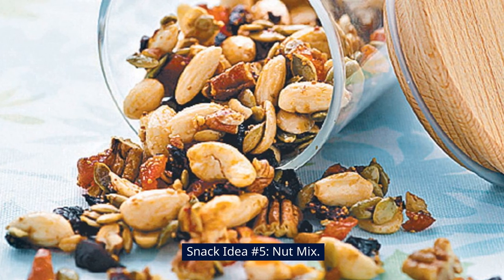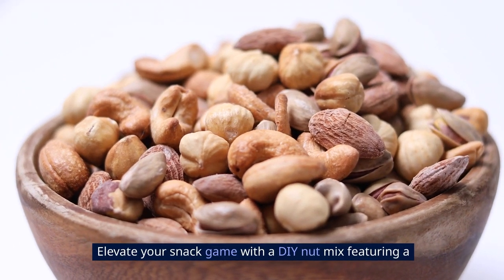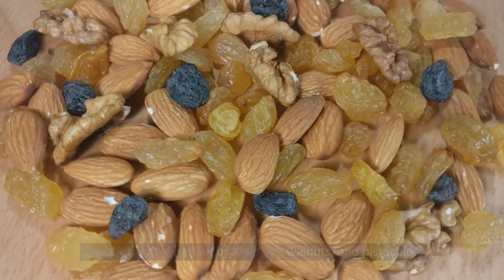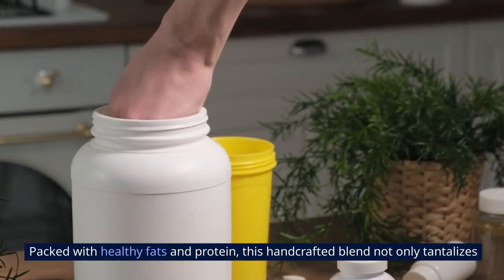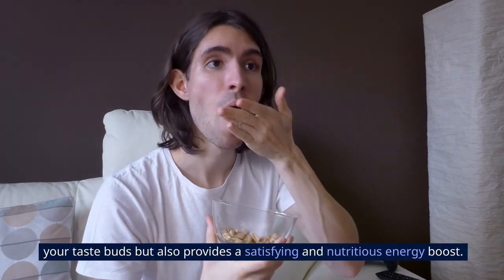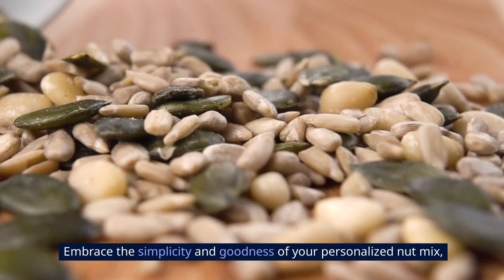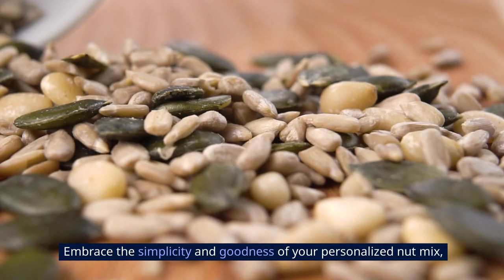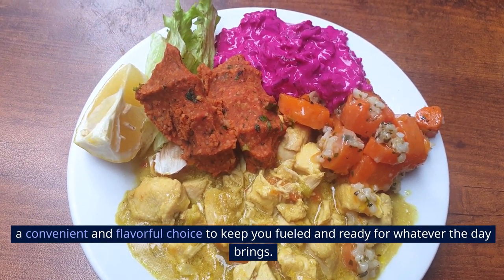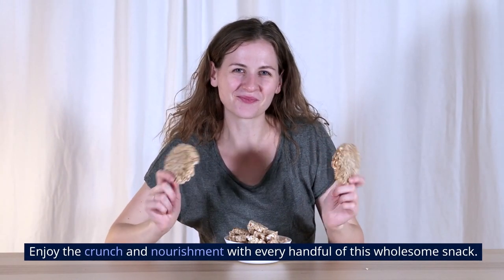Snack idea number five: nut mix. Elevate your snack game with a DIY nut mix, featuring a delightful combination of almonds, walnuts, and pistachios. Packed with healthy fats and protein, this handcrafted blend not only tantalizes your taste buds, but also provides a satisfying and nutritious energy boost. Embrace the simplicity and goodness of your personalized nut mix — a convenient and flavorful choice to keep you fueled and ready for whatever the day brings. Enjoy the crunch and nourishment with every handful of this wholesome snack.